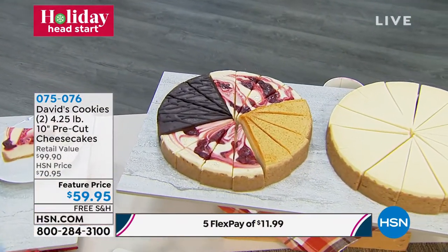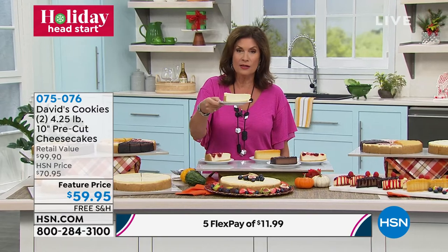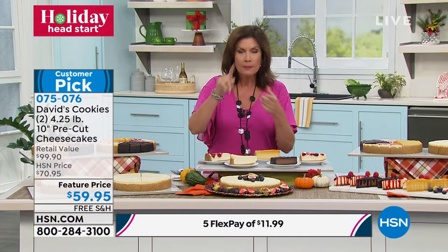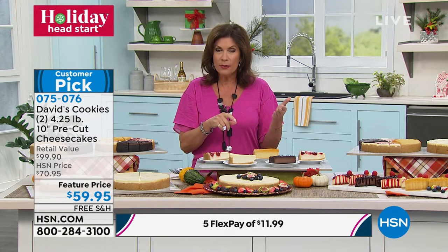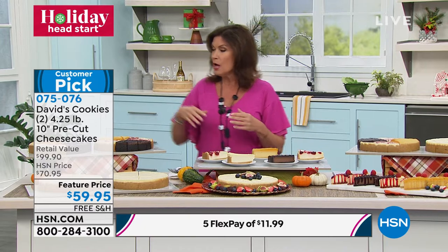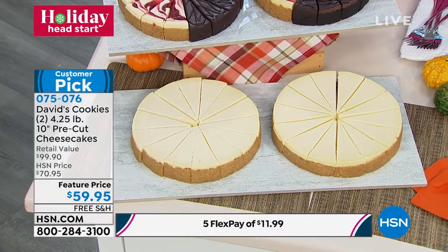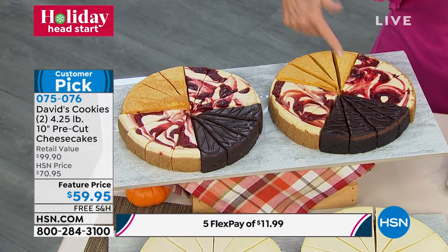We're going to give you two 4.25-pound pre-cut cheesecakes. Look at these slices — traditional graham cracker crust, creamy as can be. Here's your choice: if you want it delivered in November, we'll deliver it by November 12th. If you want it delivered in December, we'll deliver it by December 17th. You may want to do both a November and December delivery. We're also offering this on AutoShip. Your choices: two originals, or two assorted — strawberry, chocolate, pumpkin, and cherry.